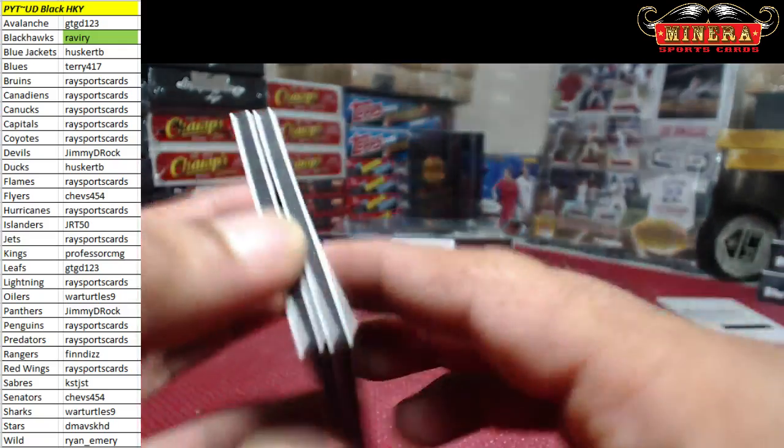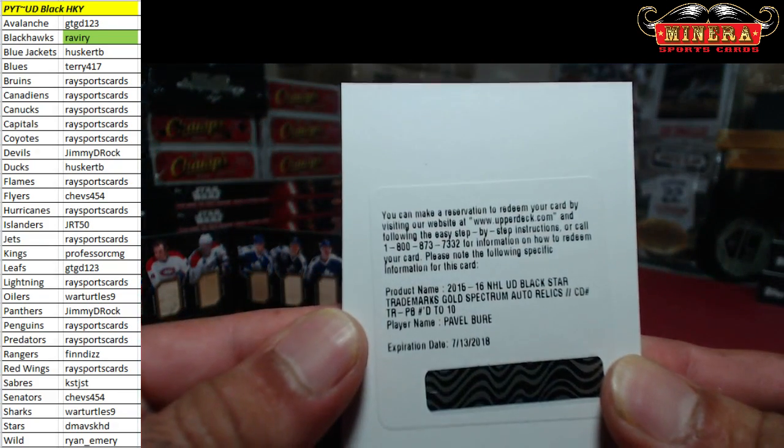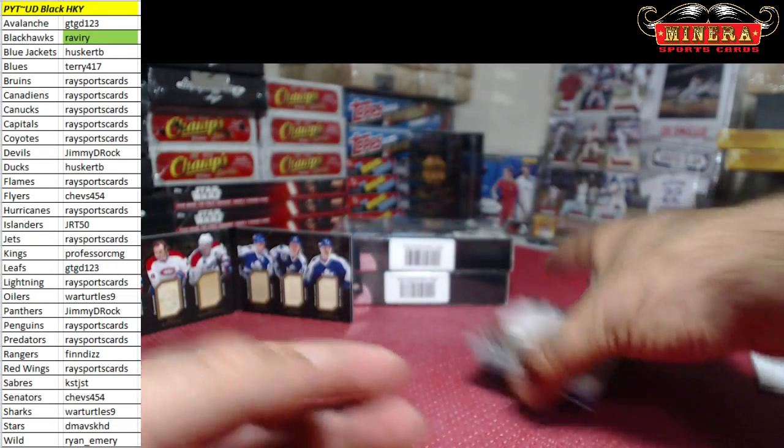There was an Artem Anisimov patch autograph — that was pretty sick. And then this one right here, the Pavel Bure, numbered to 10. All Blues on that one, very nice.